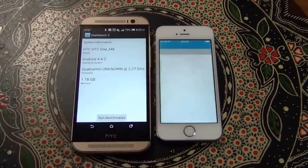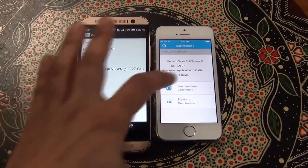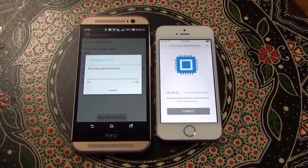This is going to measure the processor and the memory performance on both of these phones. So let's launch the benchmarks and let this run through. Once the tests are complete you will get a single core performance and a multi-core performance. The multi-core will measure the multiple cores running together and the single core will measure the single core performance on each of these phones.